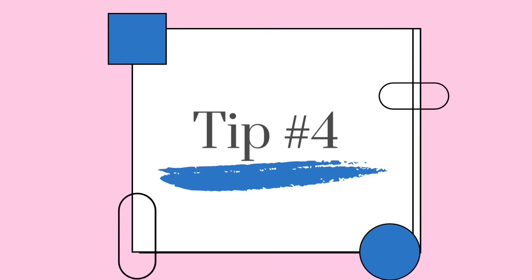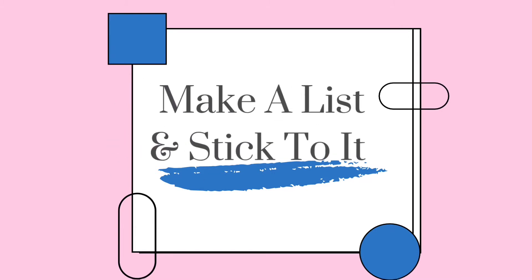Number four: make a list and stick to it. So you've figured out your meals, got them written down, and made a list. Make sure you've included everything you need for the whole week on that list — whether it's washing up, laundry, nappies, baby wipes, or your lunch stuff. Everything you need needs to be on that list.